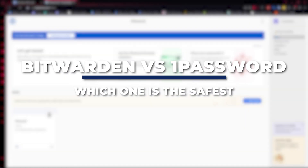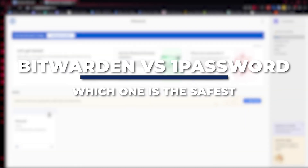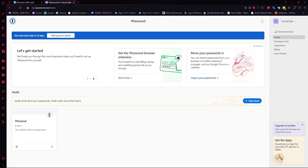Hey guys, I am Kyle. In today's video, I am going to show you a comparison of Bitwarden versus 1Password on which one is the safest.